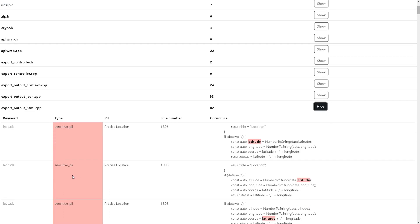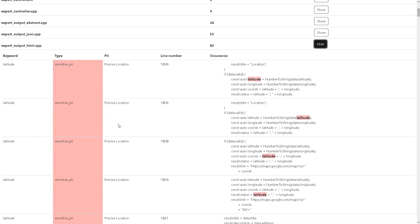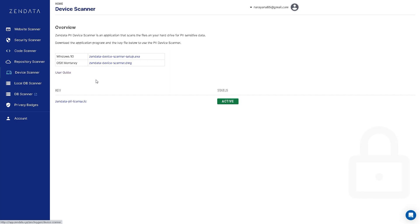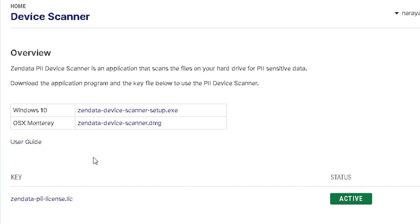You can also scan your code for any PII violations, so you know what strings are collecting data they shouldn't be. Lastly, there's a device scanner that works for Windows and Mac. This feature will show you where unauthorized data is being shared from within your company, preventing employees from accidentally sharing data or breaching security using their company devices.